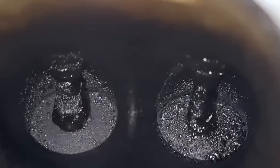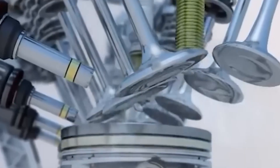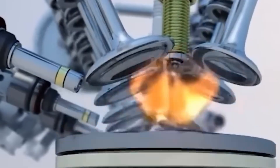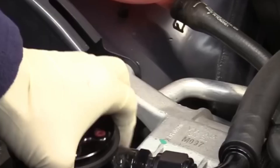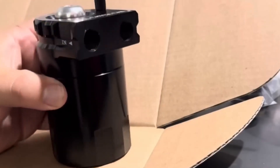Number 11: Oil Catch Can. You ever pull an intake manifold off a direct injected engine at 40,000 miles? Looks like someone poured barbecue sauce in there — thick, black, greasy carbon gunk choking everything up. That junk comes from crankcase blow-by: oil vapor getting recycled back into your intake. Modern emission systems make it even worse. That's where the oil catch can comes in. It's cheap, simple, and one of the best long-term mods you can do.